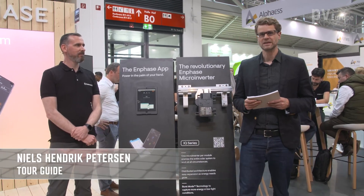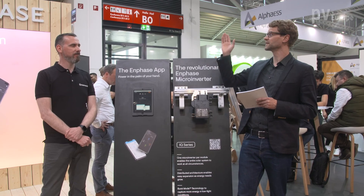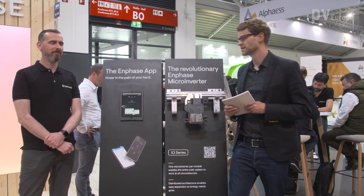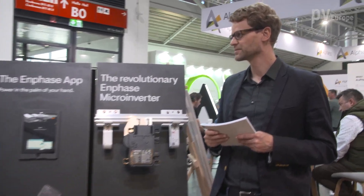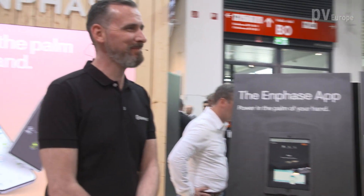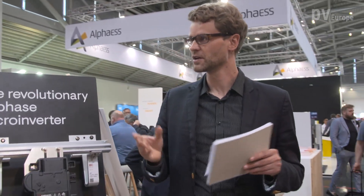Hello and welcome to the EES 2022 in Munich. We are right now at the booth from Enphase Energy. With us is Jano Wagner, general manager of the firm. Enphase Energy offers a complete solution with an AC system based on micro-inverters. How does this work?